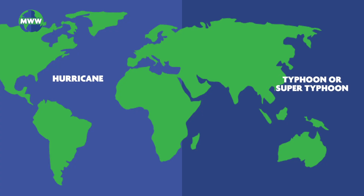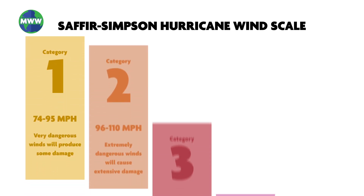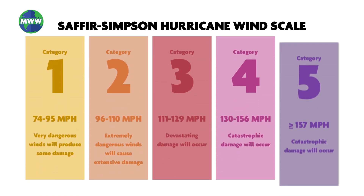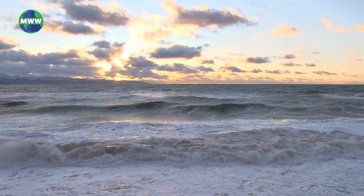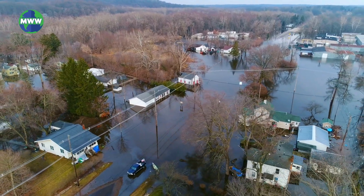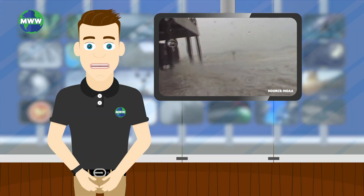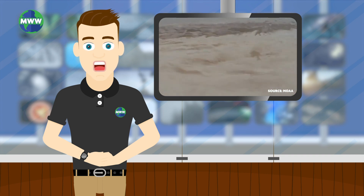If a tropical cyclone has maximum sustained winds over 74 miles per hour, the cyclone is called many different things around the world. Hurricanes are classified as category 1 through category 5 on the Saffir-Simpson hurricane wind scale. The scale only considers intensity of wind speed and doesn't address storm surge, flooding, and tornadoes related to the cyclone. Next time, we'll take a look at storm surges and how they contribute to the devastation associated with a tropical cyclone.